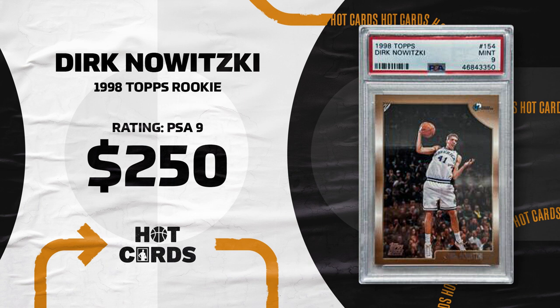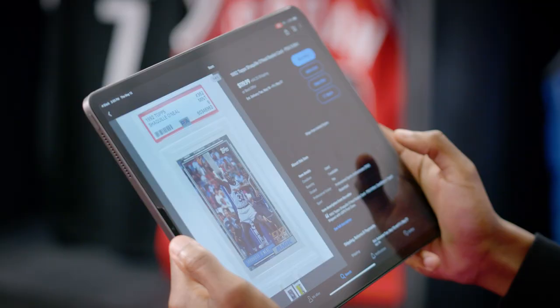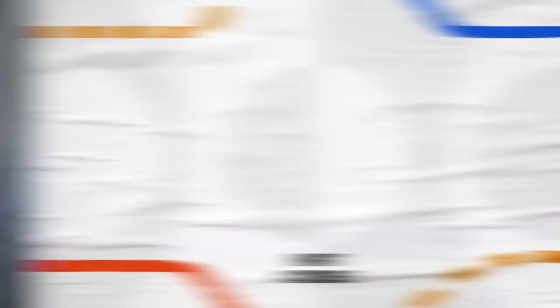Lastly, we need a center, and the most dominant center I've ever got to see was of course Shaq. Let's see if we can find a good rookie Shaq card that's in our budget. The first thing I see looks too good to be true, but of course it's on eBay, so it is true. 1992 Topps Shaquille O'Neal rookie card PSA nine mid-condition, and that is just $119.99. It does not get better than that. At point guard Chris Paul, then Dwyane Wade, Kobe Bryant, Dirk, and Shaq — the icons of my era — and we got it all under $1,000 on eBay.